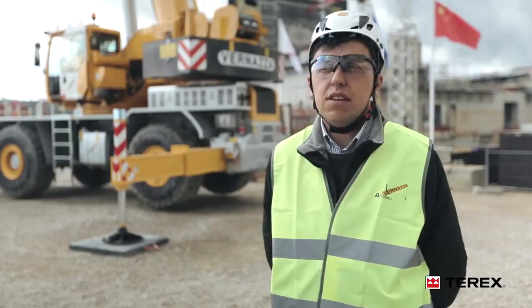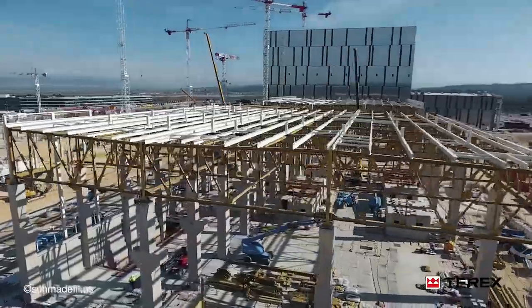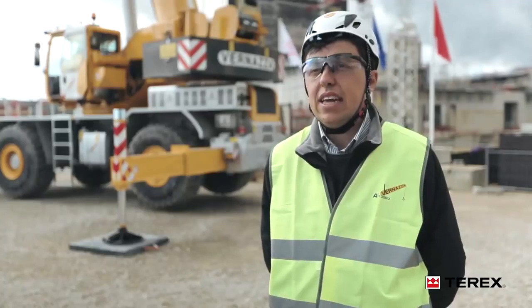This type of crane enables Vernazza Autogru to demonstrate that we are able to meet safety requirements, even those of a construction site for a thermonuclear fusion reactor such as ITER.